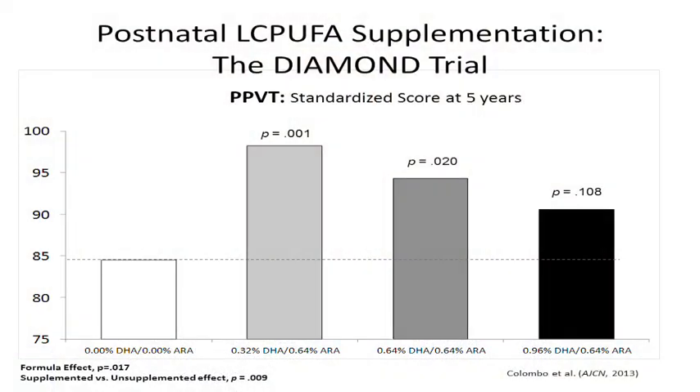When children reached five years of age, we administered the Peabody Picture Vocabulary Task. The PPVT is a well standardized and widely used measure of vocabulary, and it's often used as a surrogate for verbal IQ. What we observed was that the groups who received the two middle doses of LCPUFAs during that first year of life significantly outperformed children who received none.